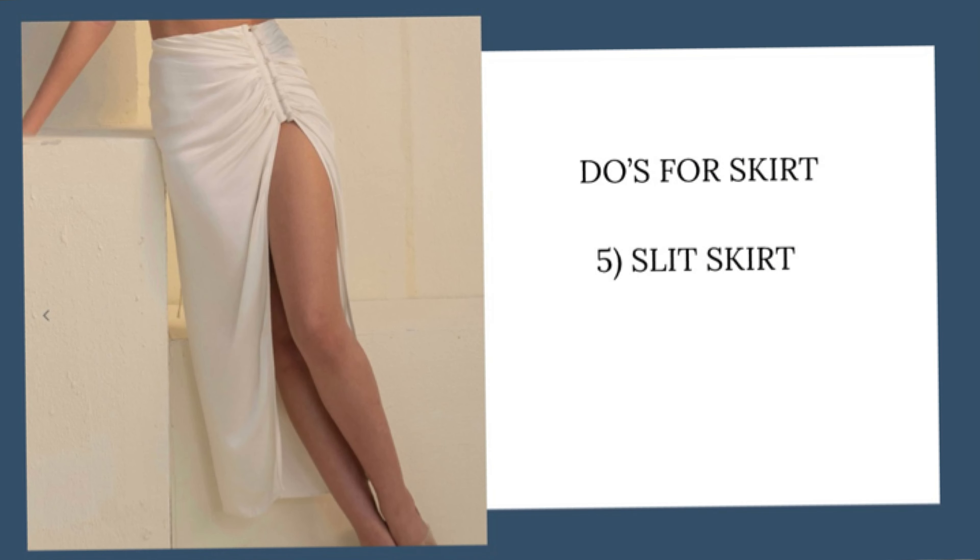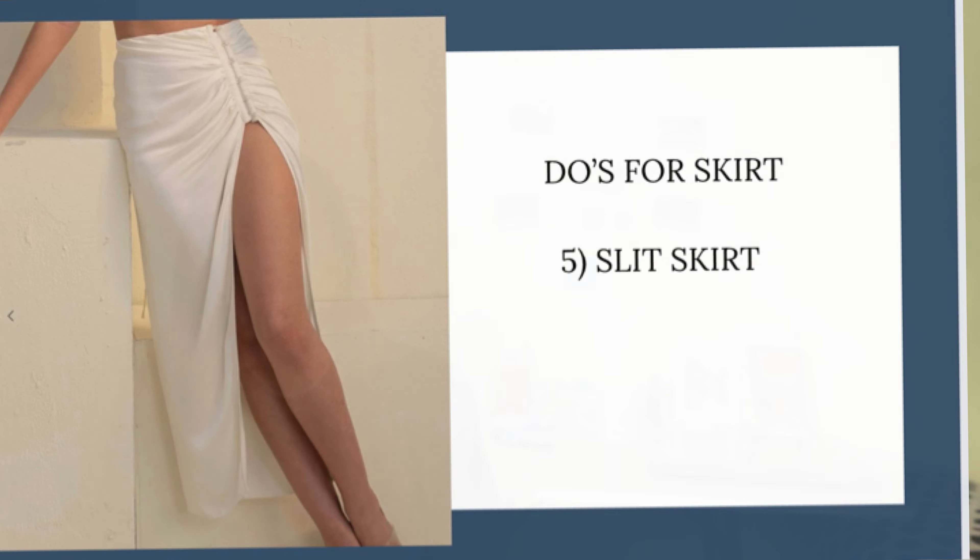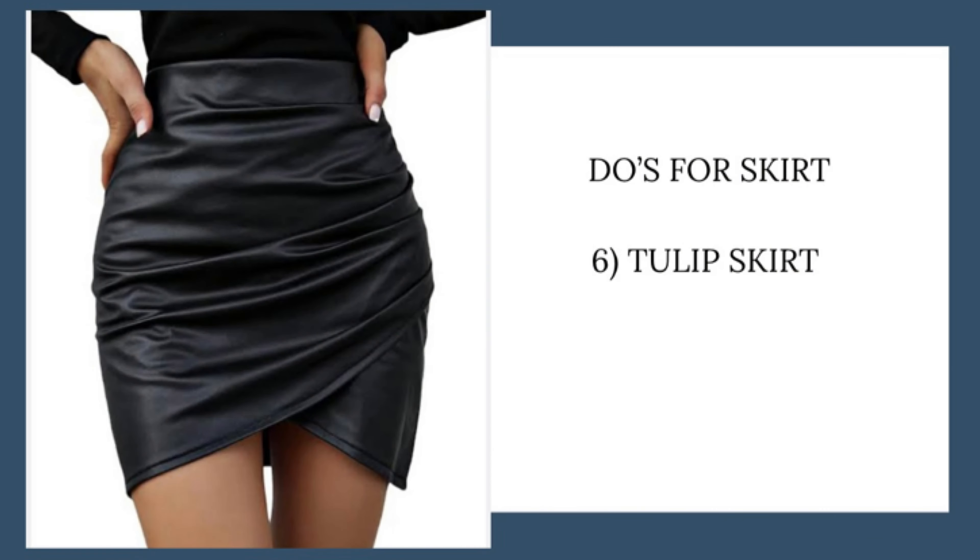The fourth pick is the A-line skirt — these are very comfortable. I have a few and I usually wear them for work, and they look great with different kinds of well-fitted tops. The fifth skirt is the slit skirt, which is also great with a high waist. You can play around with hemlines — below the knees or floor length — and it will look great because it gives definition to your waist. The last one is the tulip skirt, which is a very different and unique option compared to all other skirts.